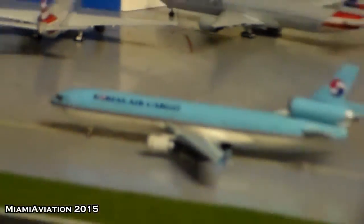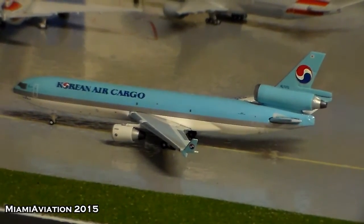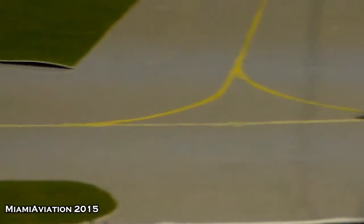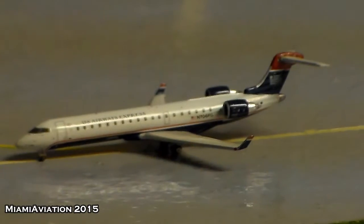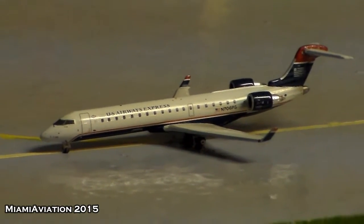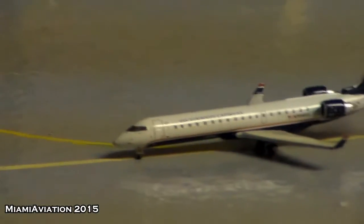Over here we have a Korean Air Cargo MD-11; this one will head out to Anchorage tonight. A little behind him we have an American Eagle, or US Airways Express operated by American Eagle — this one will head out to San Francisco.